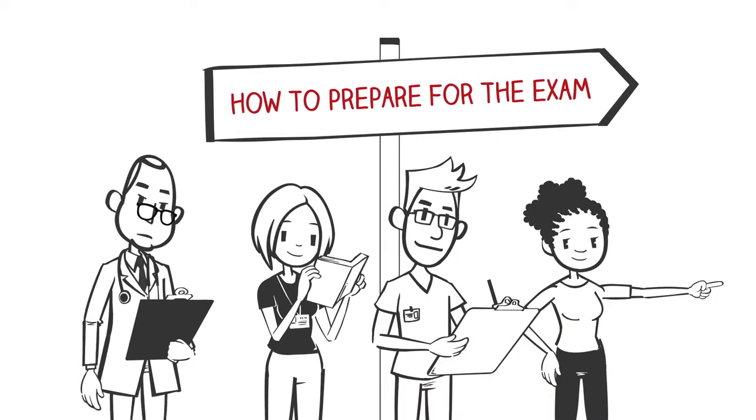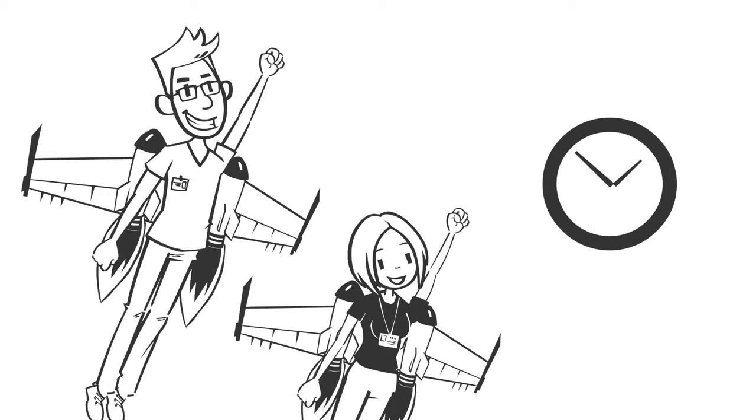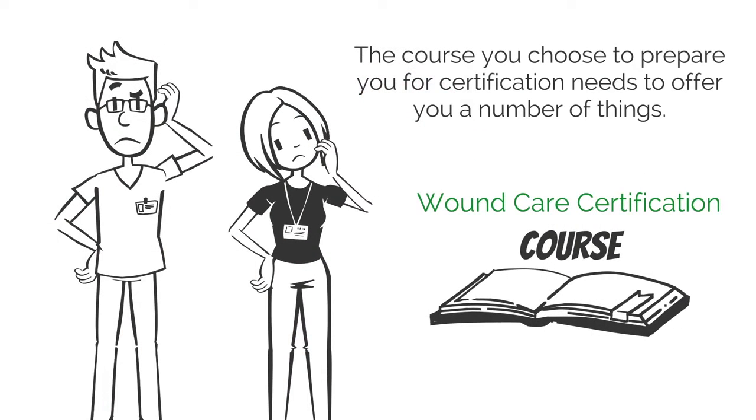Well, now that that's cleared up, let's think about how you are going to prepare for the exam. The wound care certification exam is difficult, but then anything worthwhile takes time and effort. Unfortunately, if you do not pass the exam, you will have wasted not only time and effort, but also money.